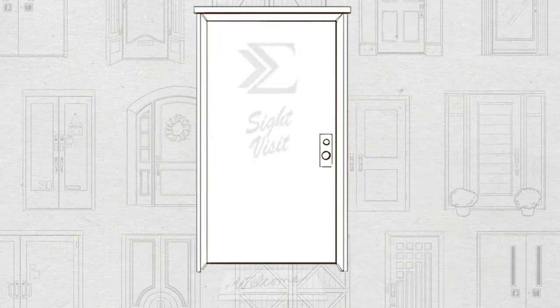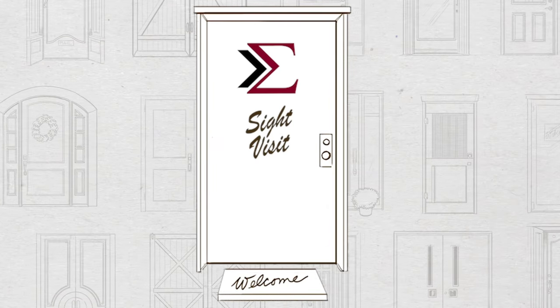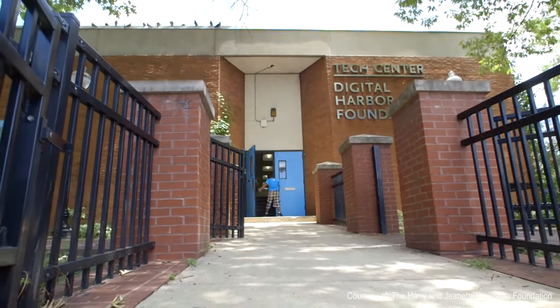Welcome to the Greater Sums Site Visits. Site visits allow you to visit some of the most innovative non-profit spaces around the country. Today you'll be joining us at the Digital Harbor Foundation.